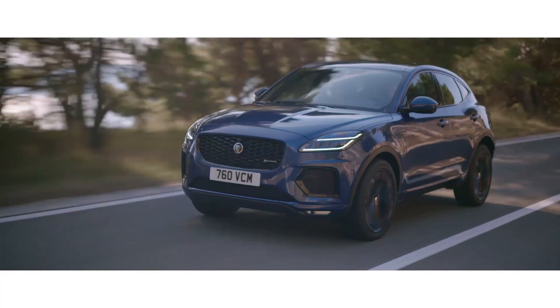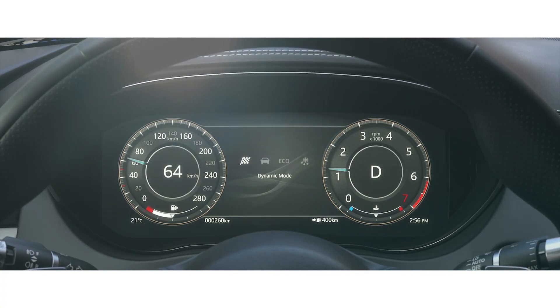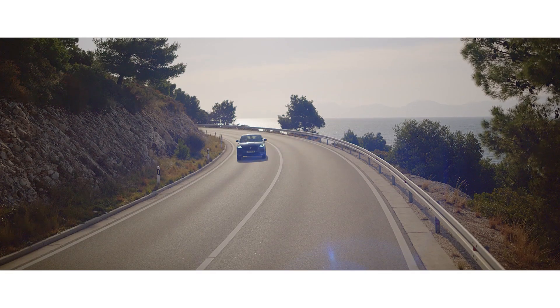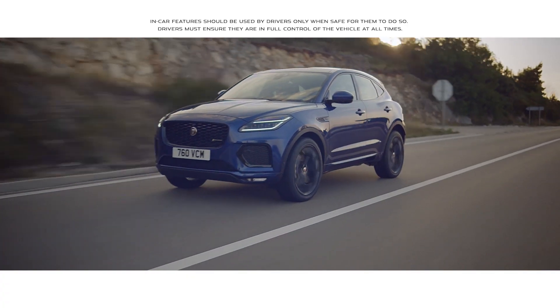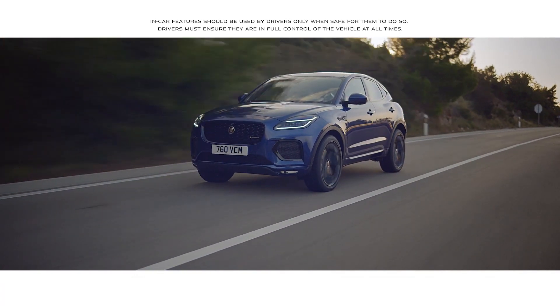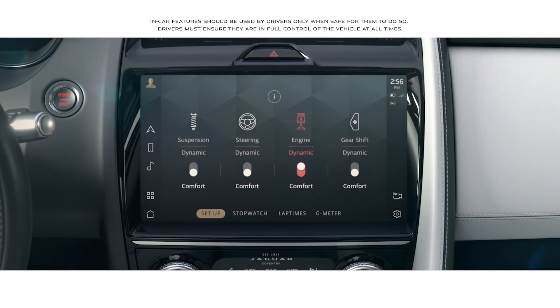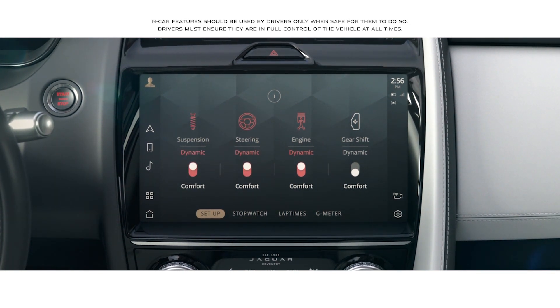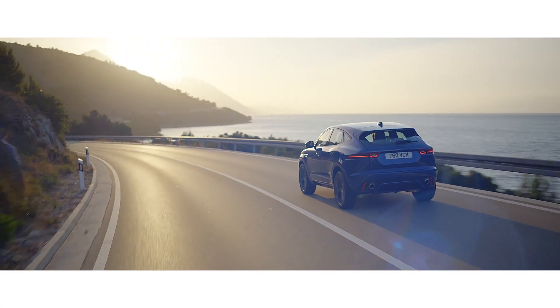The E-PACE is equipped with multiple driving modes, such as dynamic mode, which delivers a sharper, more responsive drive. Configurable dynamics enables the driver to customize the vehicle's driving characteristics by adjusting throttle mapping, steering, suspension, and gear changes, personalizing your specific driving style.